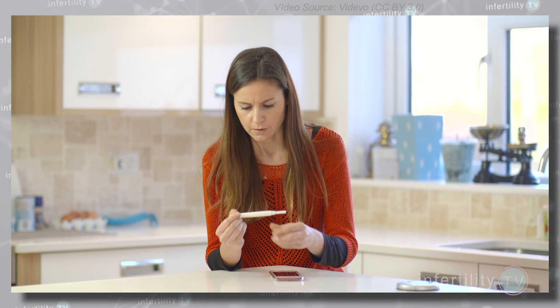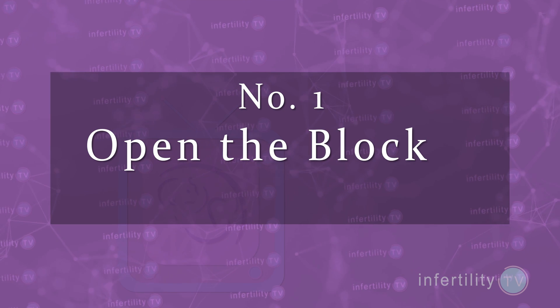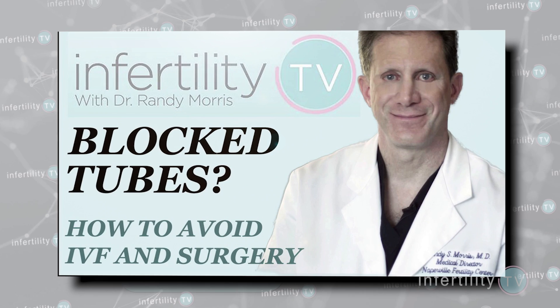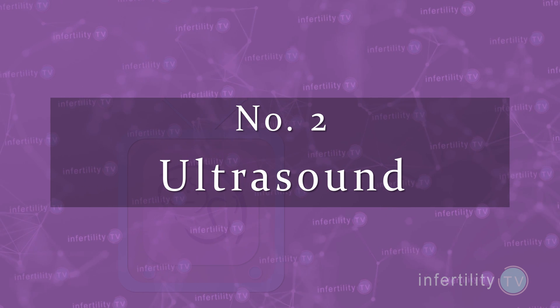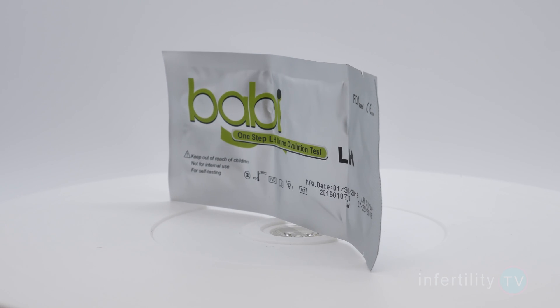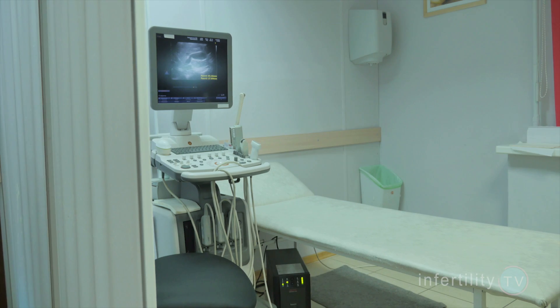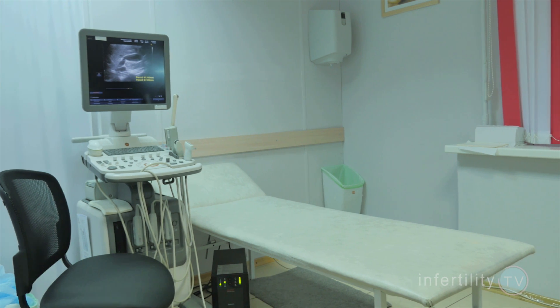How can you improve your chances for pregnancy if one tube is blocked? There are four methods. Number one: open the blocked fallopian tube. To learn how to open blocked fallopian tubes without surgery, check out this video. Number two: have ultrasounds with your fertility doctor to determine which side an egg is going to be released on. An ovulation predictor test will tell you when you're going to ovulate, but not which side. An ultrasound done shortly before ovulation can tell you which side the egg is going to be released on. You can then focus your attempts on those months when ovulation occurs on the open side.